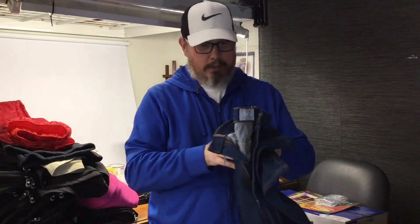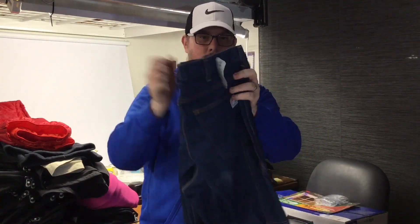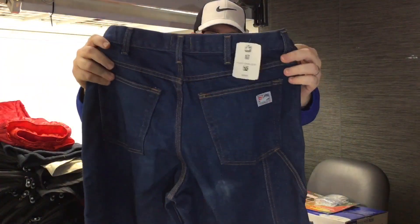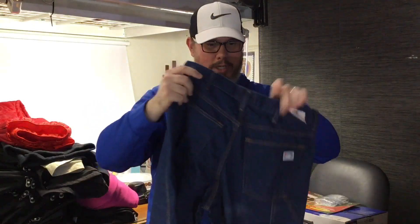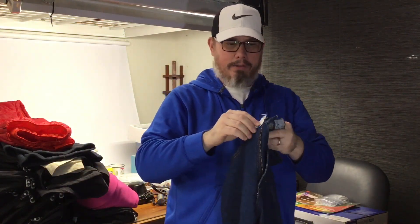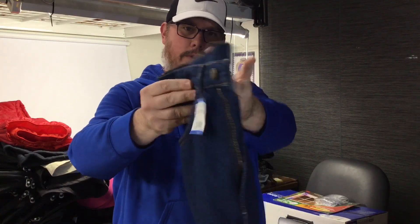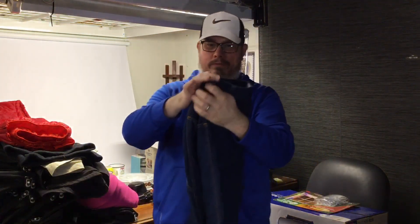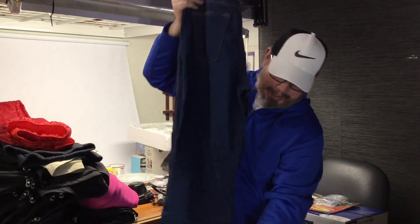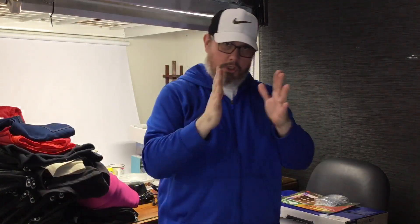Brand new with the tags — Tyndale flame resistant jeans. These are not big money by any stretch but being brand new with the tags these sell for $35, $40 easy. Blue and pink were half off so we only gave $6.50 for those. I will give brand new with the tags the benefit of the doubt all day.